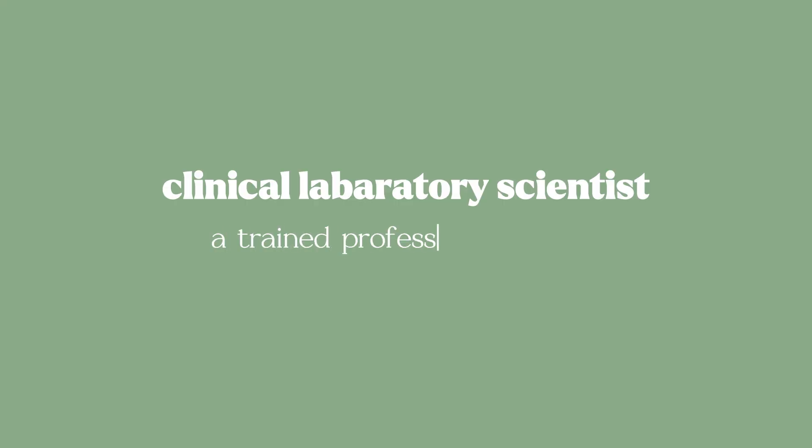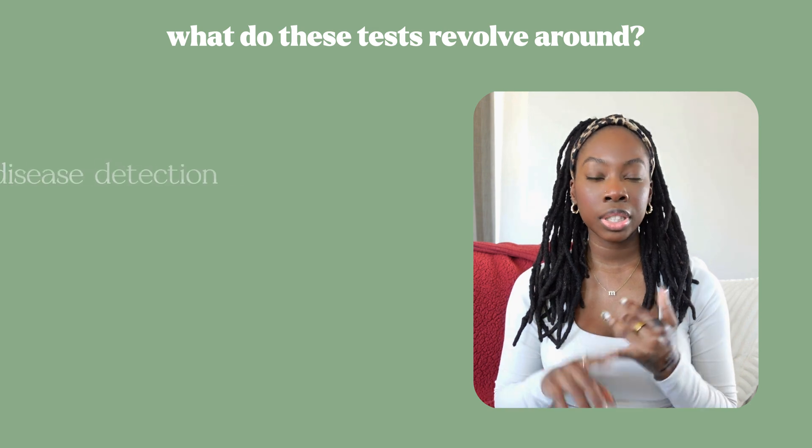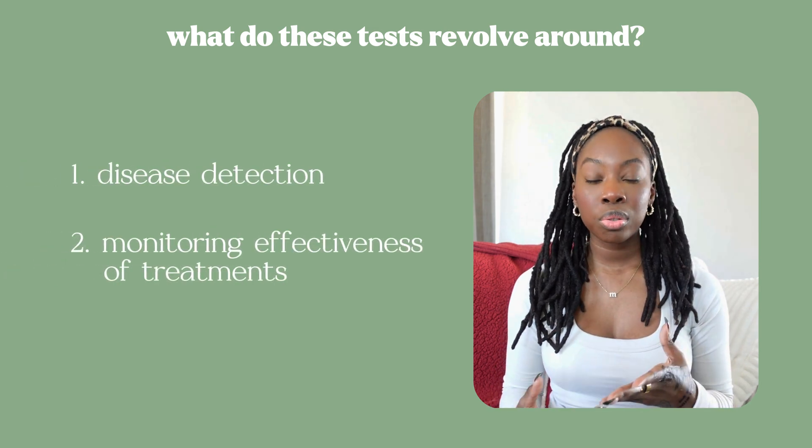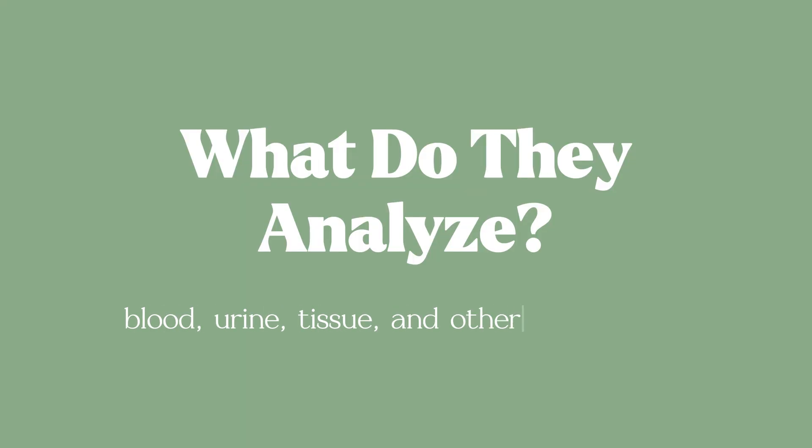A clinical laboratory scientist, also known as a medical laboratory scientist or a laboratory technologist, is a trained professional who performs laboratory tests. These tests can revolve around disease detection, monitoring effectiveness of medical treatments, or even medical research. Some common patient specimens analyzed include blood, urine, tissue, and other bodily fluids, and this helps doctors make informed decisions for their patients.